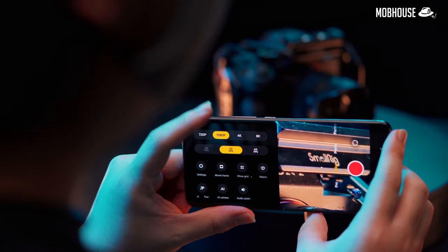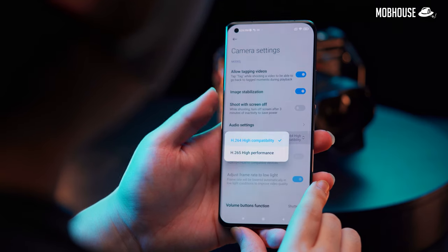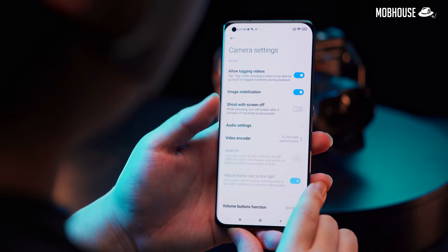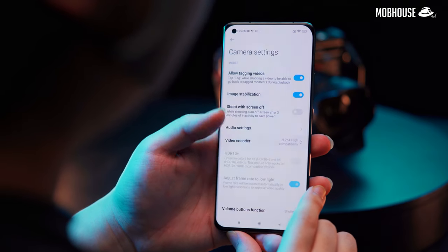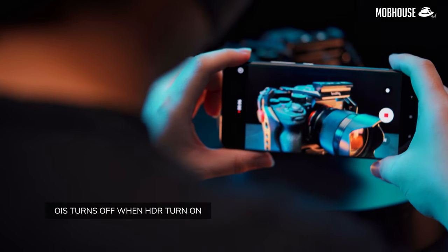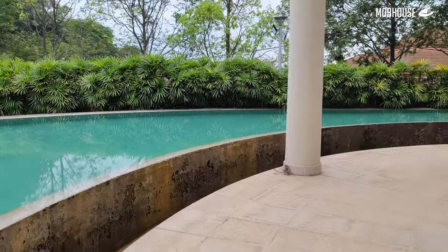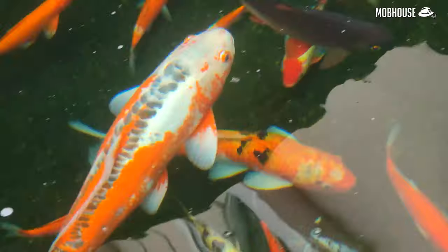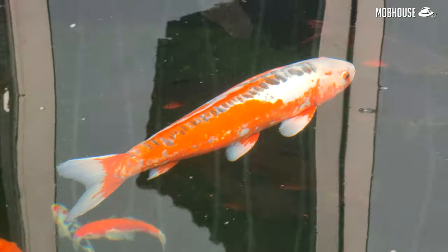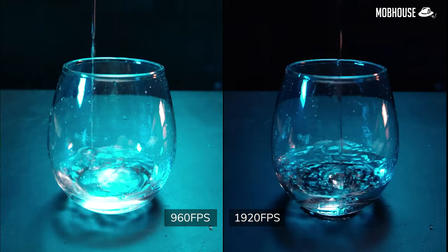All the back cameras support video capture up to 4K 60fps or 8K 24fps, and you can choose between H.264 and H.265 codecs. H.265 is really hard to edit on most computers, so I would generally suggest that you stick to H.264. You can also shoot in HDR10+, though if your monitor or phone does not support it, you won't be able to view the footage properly. OIS is available on the main camera and telephoto and works pretty well — on the main camera it took out a lot of bumps and jitters when walking, and on the telephoto, handheld footage looks buttery smooth. The ultrawide is still relatively steady even without OIS.